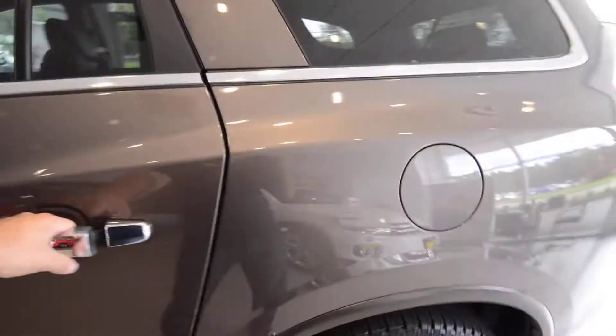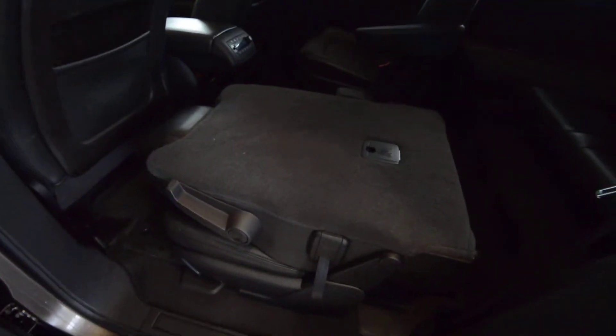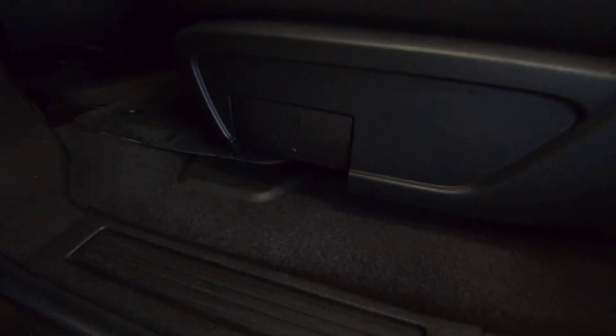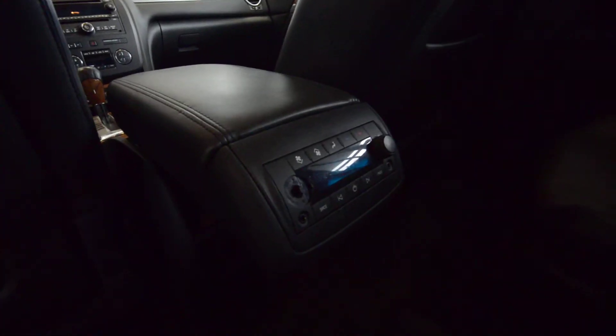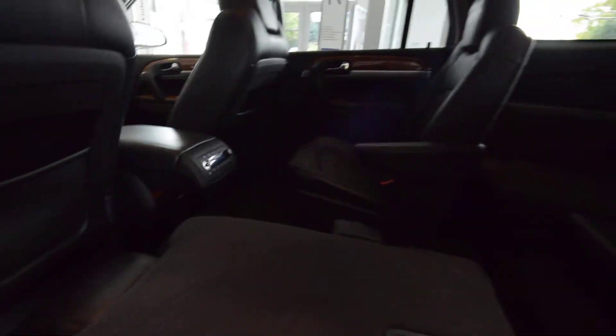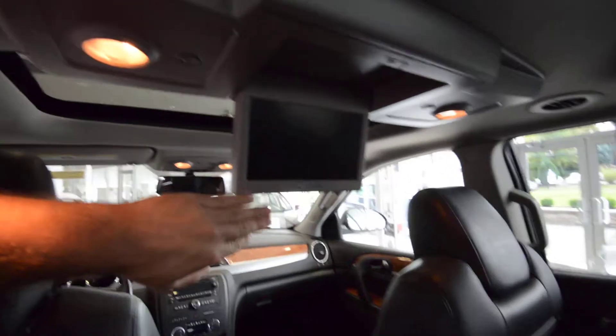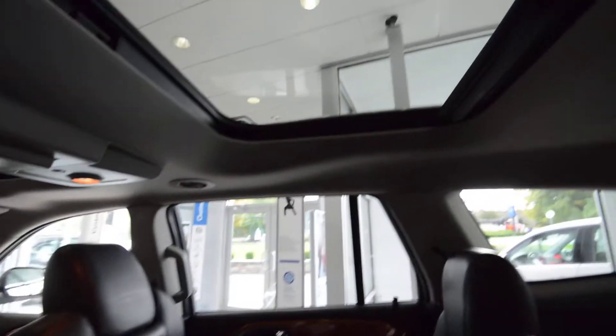Real quick, showing the back — the seats fold flat in the center, and I'm not sure if they come out, they might. They slide fore and aft as well. You have climate controls for the rear as well as audio video jacks. And here's that monitor. See, pretty cool — there's that second sunroof.